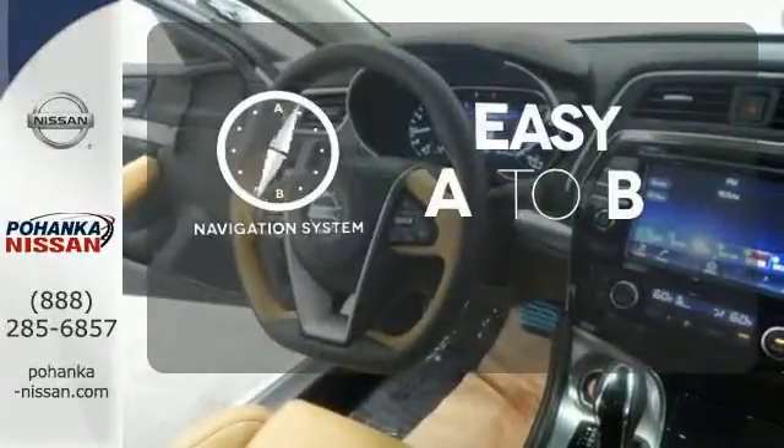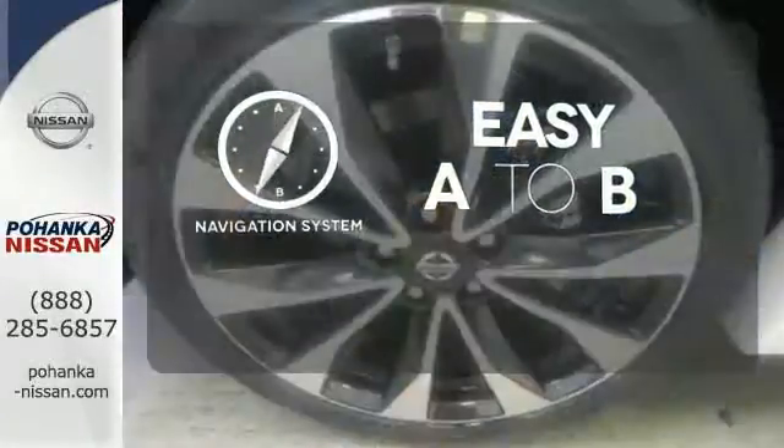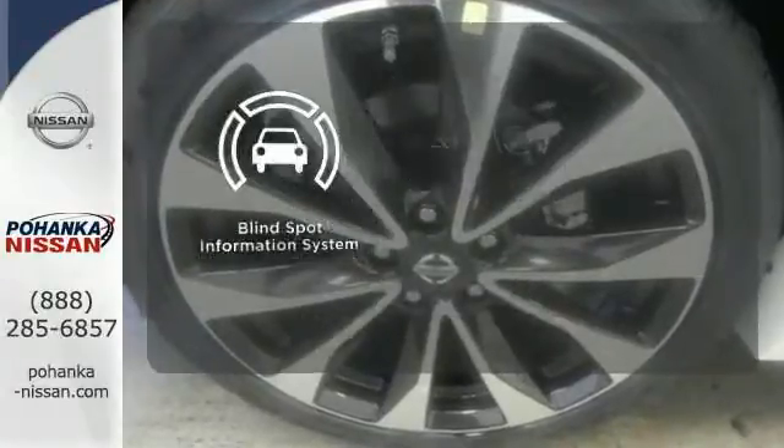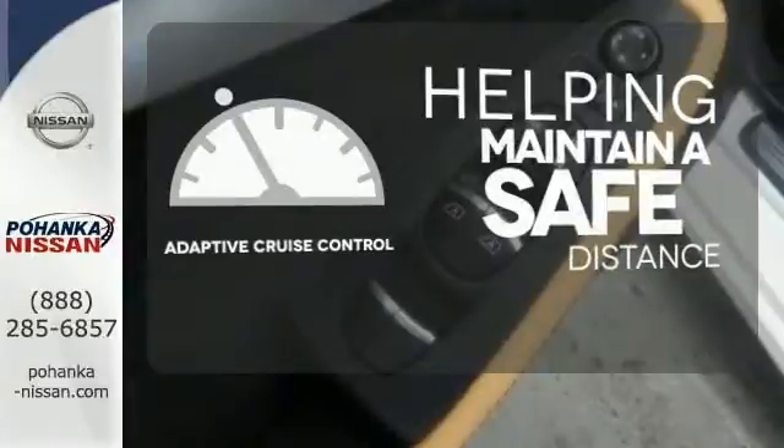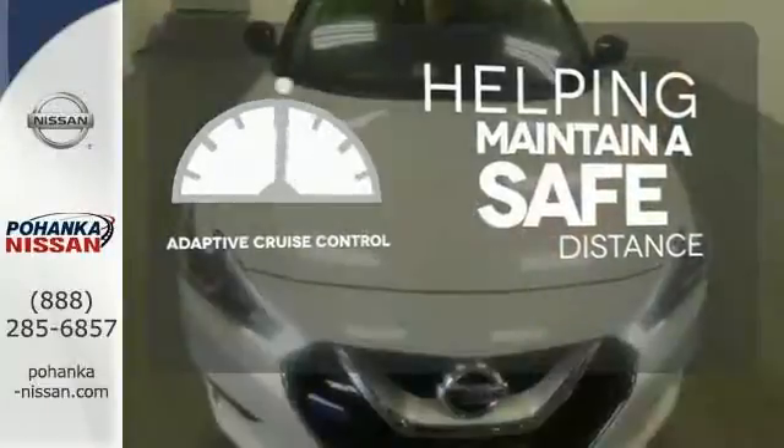Feel confident getting from point A to point B with the navigation system. The blind spot indicator helps you maneuver through traffic. You can maintain a safe distance in even the busiest traffic with the adaptive cruise control.